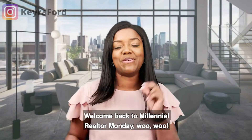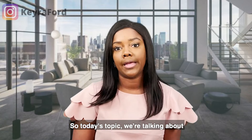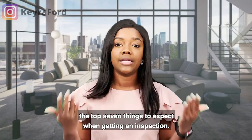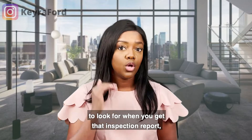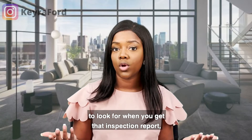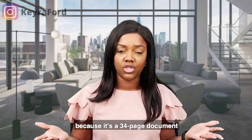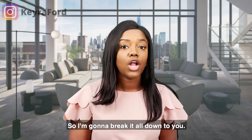Hey friends! Welcome back to Millennial Realtor Monday! So in today's topic we're talking about the top seven things to expect when getting an inspection. I'm going to give you a checklist of seven things to look for when you get that inspection report, so you know what you are looking at, because it's a 34-page document and most people don't know what it even means. So I'm going to break it all down for you.